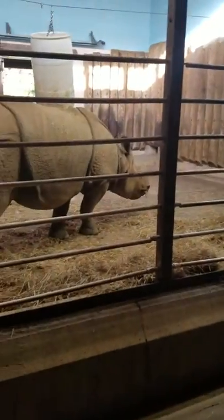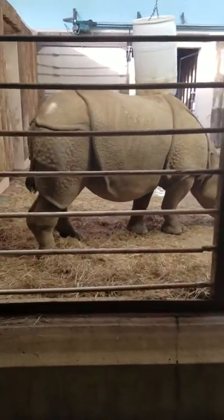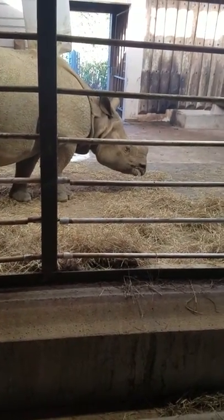We have two different rhinos. There's one back there — it's kind of hard to see. And right here we have Mechi. She's an Indian rhinoceros. And as you can see, she's eating her vegetation, which is what rhinos typically eat.